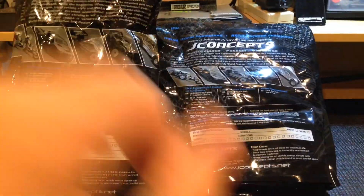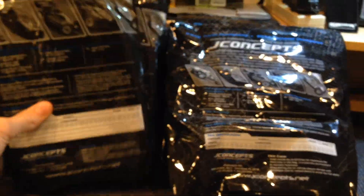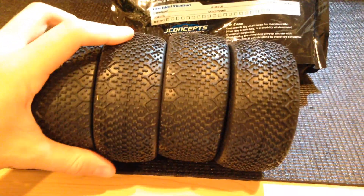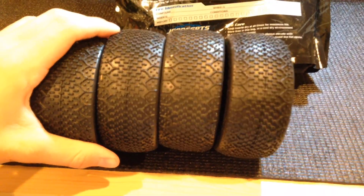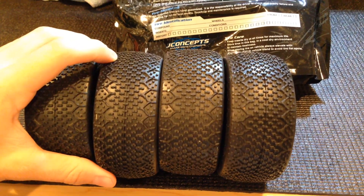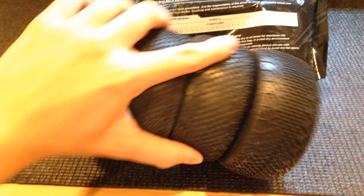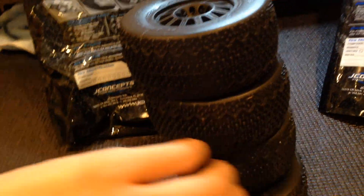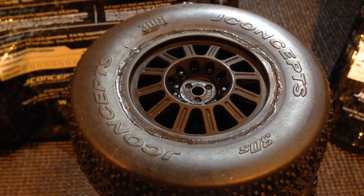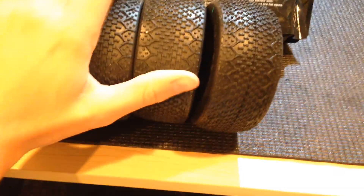Let's get into it. First set: the tires are the J Concepts 3Ds. These are hex wheels. They have about three laps on a clay track. I just cleaned them so they're clean. These are on Rulux rims. They have the J Concepts blue closed cell inserts.